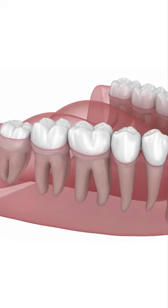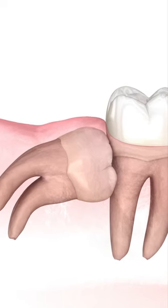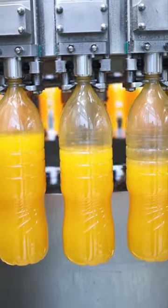If your wisdom teeth are partly erupted and upright, chances are pretty good you'll have minimal to no post-operative swelling. If your wisdom teeth are sideways and look like this, it doesn't matter how much pineapple juice you drink beforehand — you're still going to be very swollen afterwards.